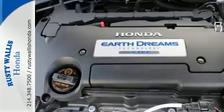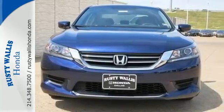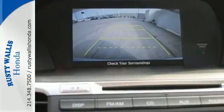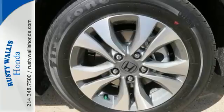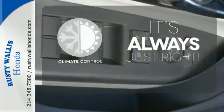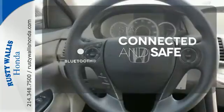It features an eco-assist system, active sound control, a rear view camera, vehicle stability assist, and an intelligent multi-information display with 8-inch high resolution screen. Set it and forget it with the climate control. Bluetooth wireless technology keeps you in command and in touch.